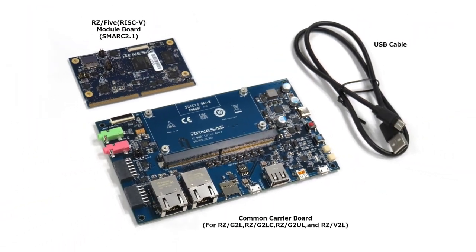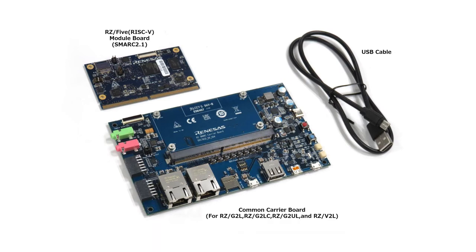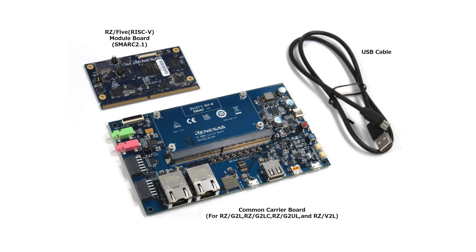In addition to the RISC-V platform, the RZ Smart Evaluation Kit is PIN compatible with ARM-based microprocessors, giving customers the full flexibility to scale development across CPU architectures and accelerate time to market.